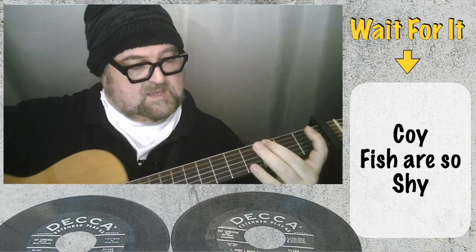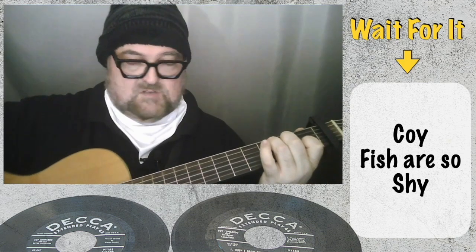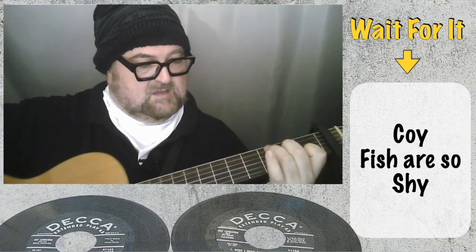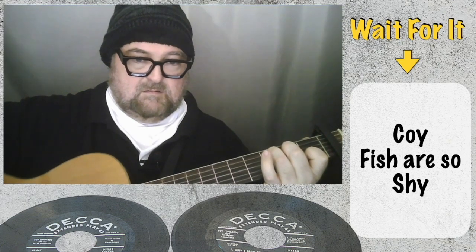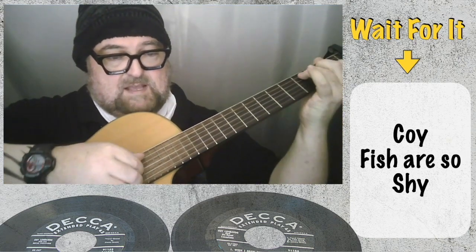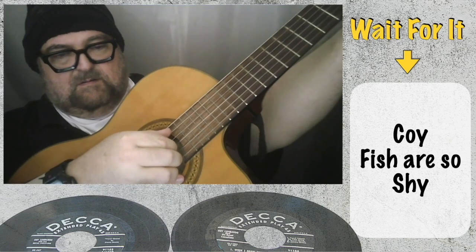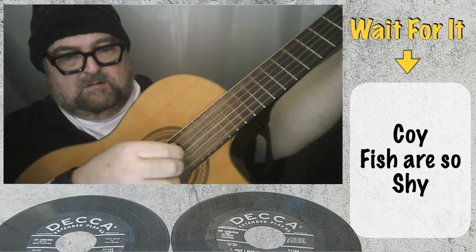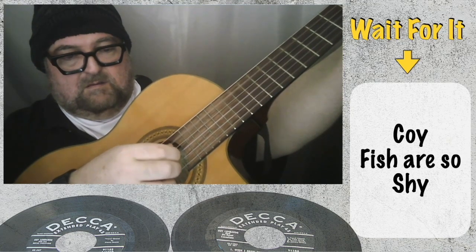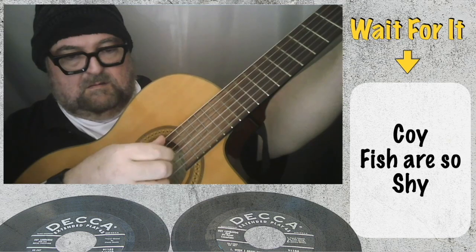That's the second string, third fret; third string, second fret. All I'm going to do is run up and down the bottom three strings — the G string — like that. Now you're probably wondering what my right hand is doing. Let me get this position right. That's all the C, and there's the E. That's all I'm doing.